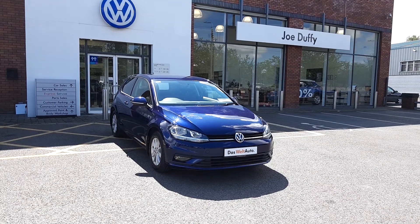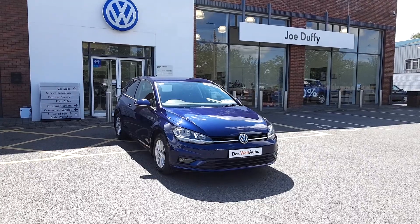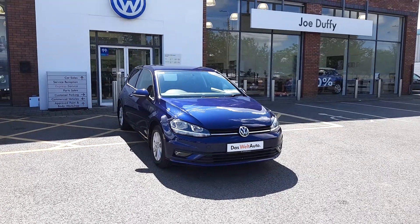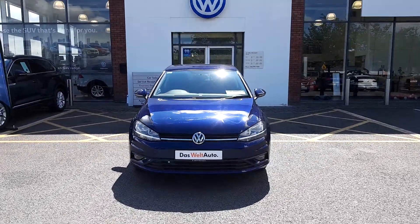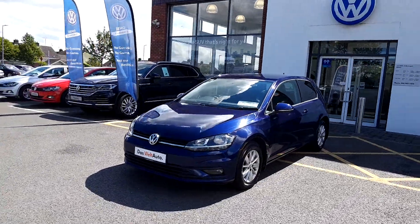Ladies and gentlemen, welcome to Joe Duffy Volkswagen Navan. Here for the Volkswagen Golf 1.6 TDI in Atlantic Blue. This car is in immaculate condition with very low mileage. It's a 172 reg and produces 110 brake horsepower.